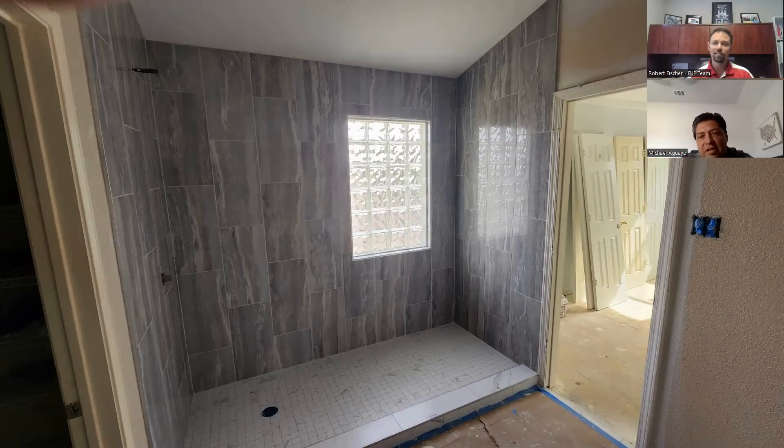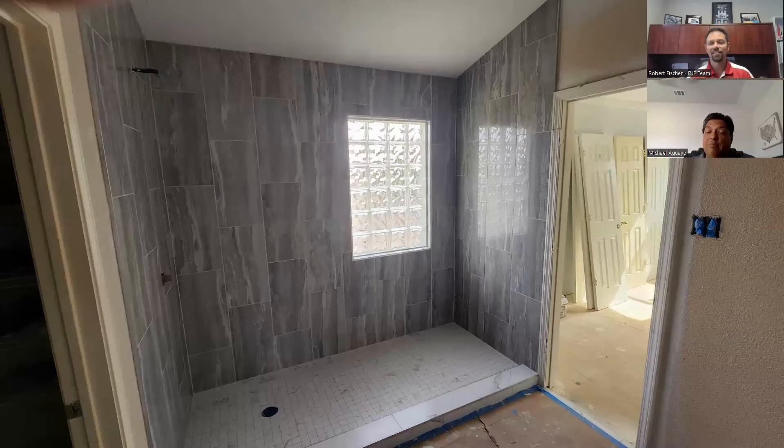This is almost finished, and actually as of last week we did just finish this one — I don't have the pictures for it yet. But she was very happy that when she got in, she wasn't bumping her shoulders as she's trying to shower.